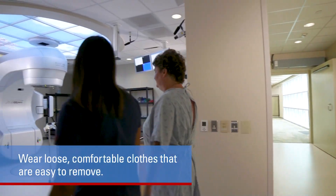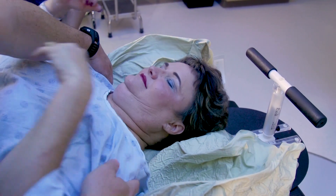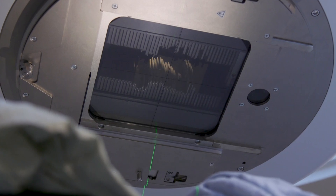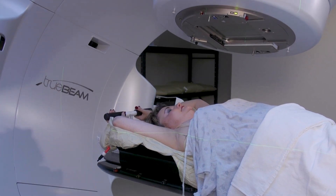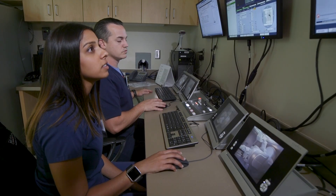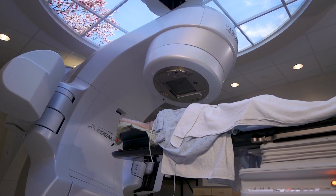For your treatments, wear loose, comfortable clothes that are easy to remove. If needed, you'll be asked to put on a gown. Your therapist will position you on the treatment table in the same position that you were placed during simulation. After positioning, you will be ready for treatment and the therapist will leave the room. Treatment is painless. It is normal to hear sounds while the machine is delivering radiation. You will not be radioactive. From a control room, the therapist can see and talk to you at all times by closed circuit TV and two-way intercom. It is important to remain as still as possible during treatment. Music is available upon request.